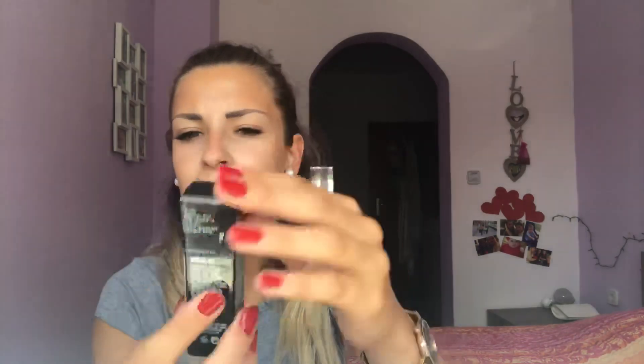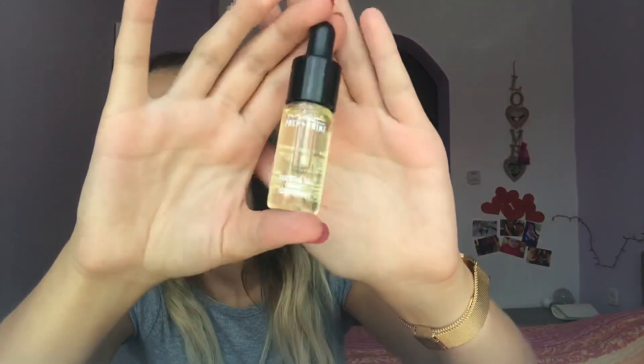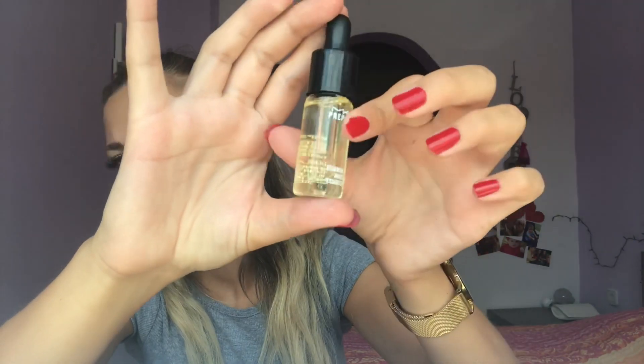The second primer I use is also from MAC — it's Prep and Prime Essential Oils. This is what the oil looks like, and again you don't have to put too much — just a few drops on your face and rub it everywhere. I really recommend it for dry skin.